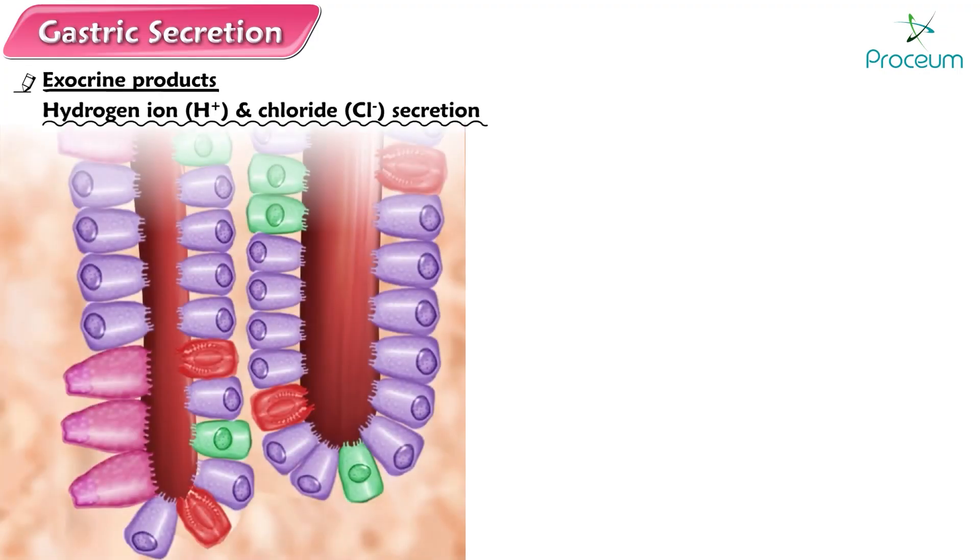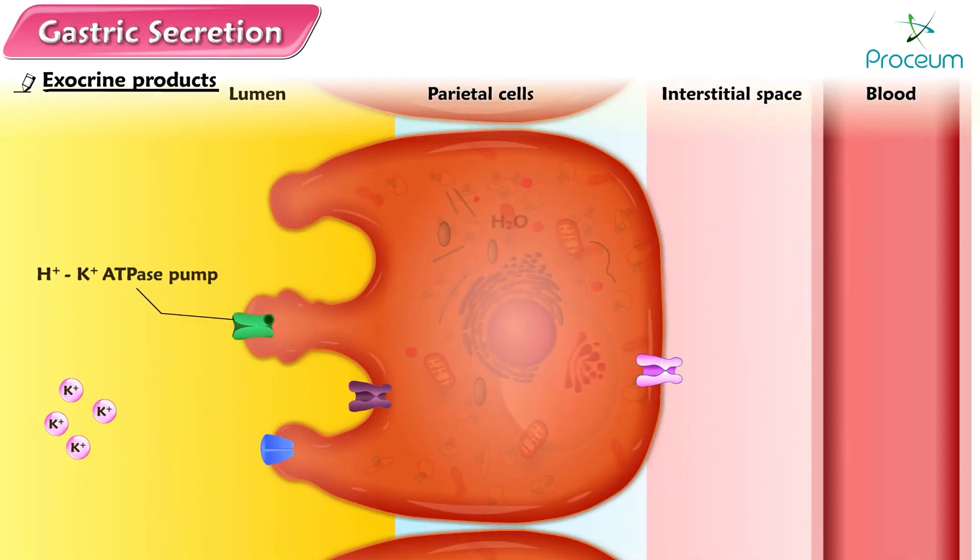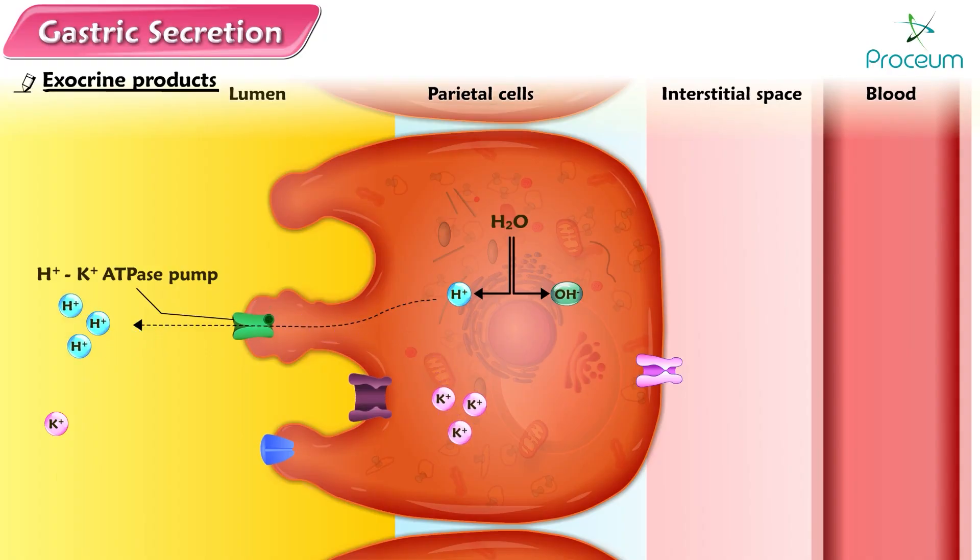Hydrogen ion and chloride secretion. The secreted hydrogen ion is not transported from the plasma but is derived instead from metabolic processes within the parietal cells. Specifically, the hydrogen ion to be secreted is derived from the breakdown of water molecules into hydrogen ion and hydroxyl ions within the parietal cells. This hydrogen ion is secreted into the lumen by a hydrogen-potassium ATPase pump in the parietal cells' luminal membrane. This primary active transport carrier also pumps potassium into the cell from the lumen. The transported potassium then passively leaks back into the lumen through luminal potassium channels, thus leaving potassium levels unchanged by the process of hydrogen secretion.